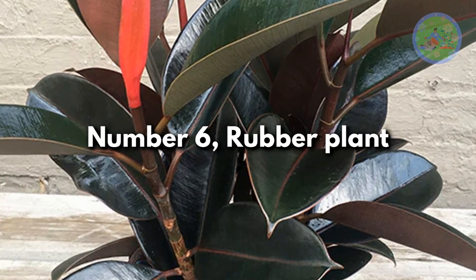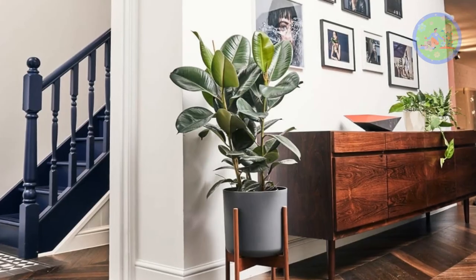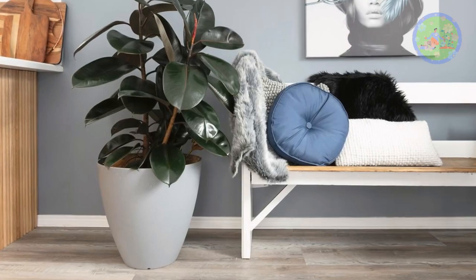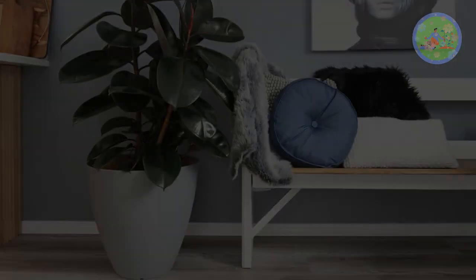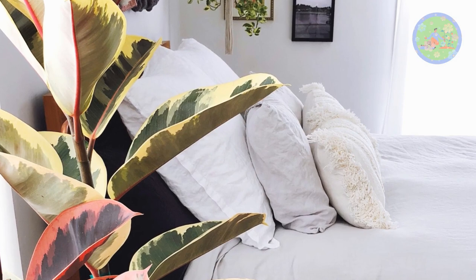Number 6: Rubber Plant. Bold and beautiful, rubber plant is an excellent option for your bedroom and living room. This easy-to-care plant loves bright and direct light but can manage low light. It removes harmful toxins like formaldehyde from the air and helps you breathe fresh air.